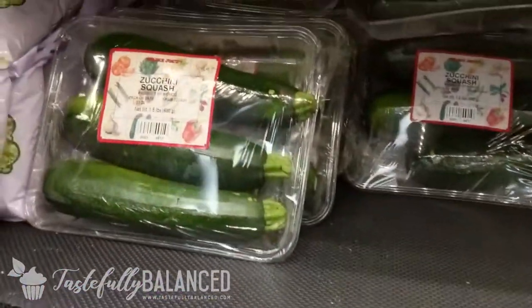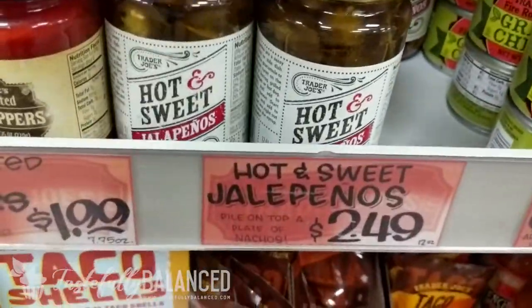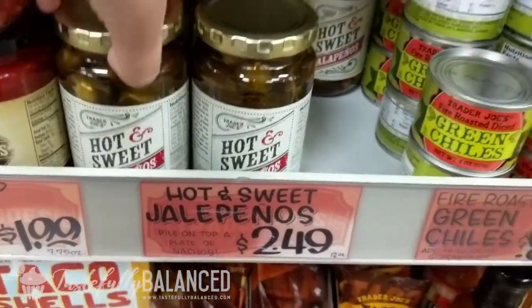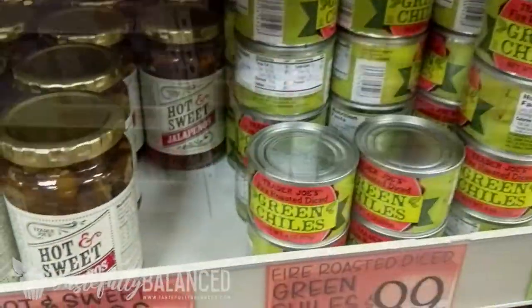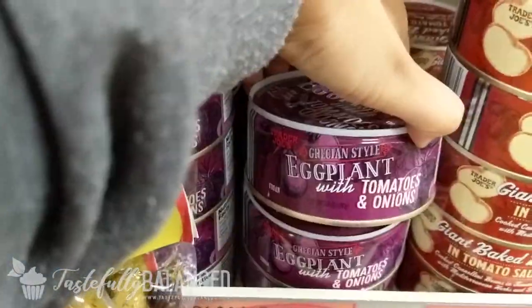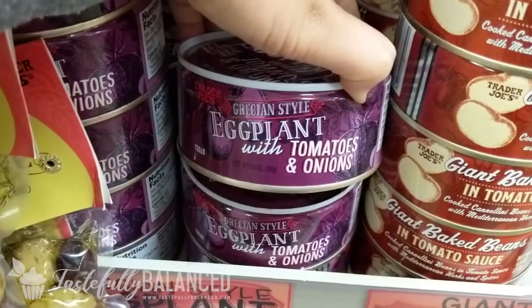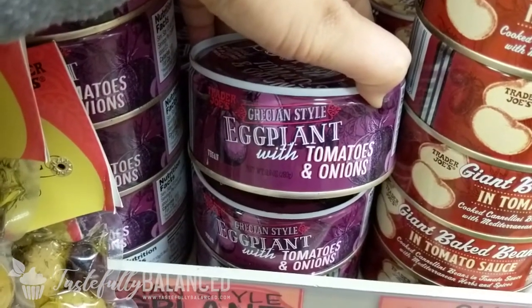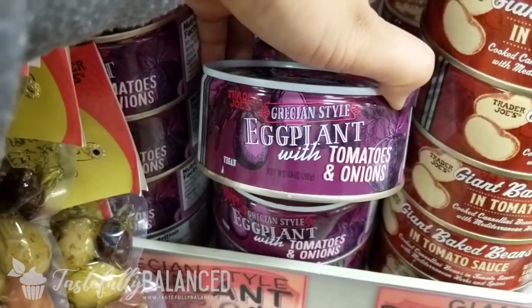I got some zucchini as well for a recipe, so I'm going to grab this. This is my favorite, but I already have a jar at home, so I'm just going to get a couple of these because they're easy to throw in. One of my friends told me about this and I tried it last time — it's so delicious. It's like, if you're Bengali, you know what portas are. It seriously tastes like that. I fry it with a little bit of onion and oil and it's delicious.